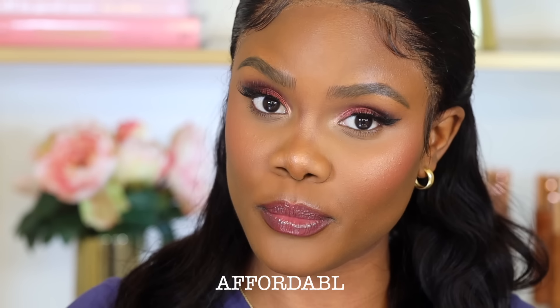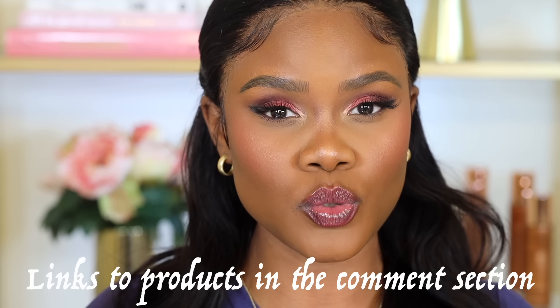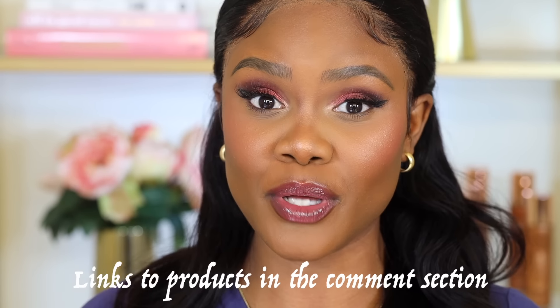In this video, I'm going to show you exactly how to prevent your makeup from transferring using only drugstore products. In this step-by-step video, I'm going to show you exactly how to achieve long-lasting, transfer-proof makeup — but with a twist: we're going to make this affordable. All the products I'll be using today are affordable makeup products that you can get from your local drugstore. I'll link all the products in the description box down below.